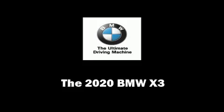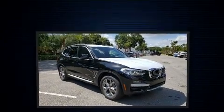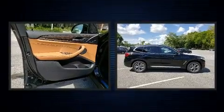Come test drive this 2020 BMW X3. It features an automatic transmission, rear-wheel drive, and a two-liter four-cylinder engine.